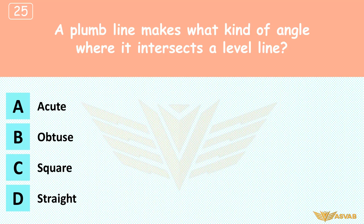A plumb line makes what kind of angle where it intersects a level line? A. Acute, B. Obtuse, C. Square, D. Straight. A plumb line is vertical and a level line is horizontal, so the angle between them is square, or 90 degrees.